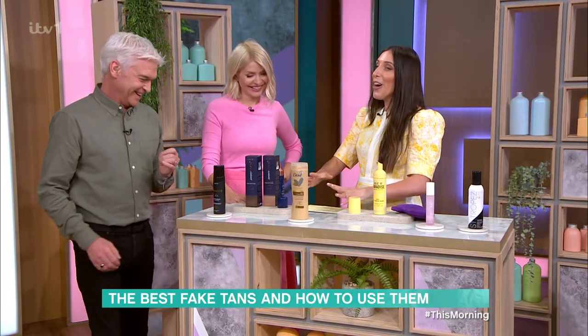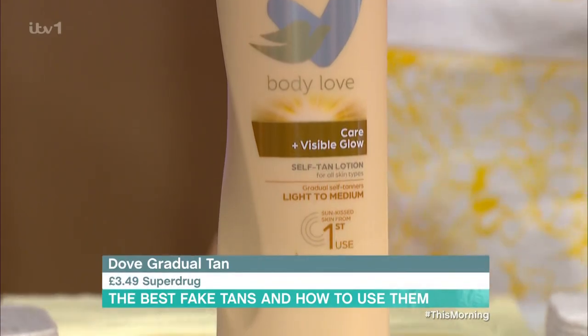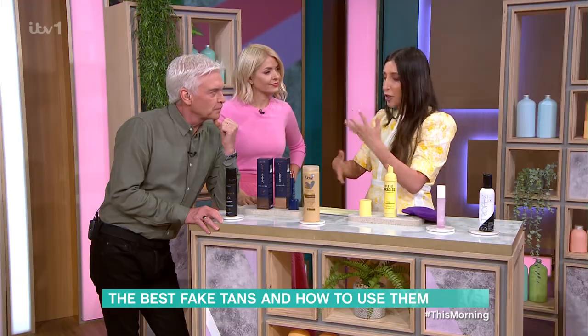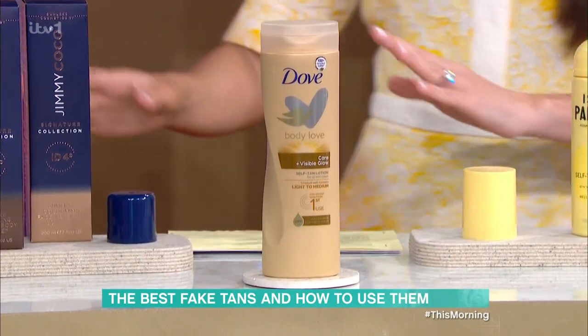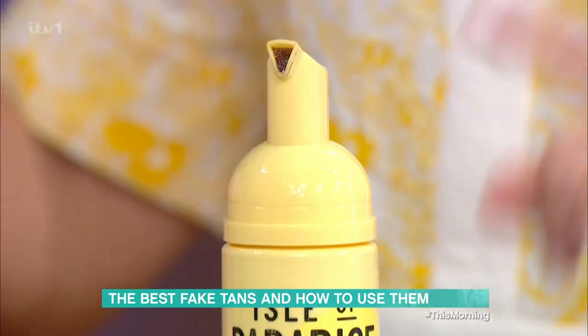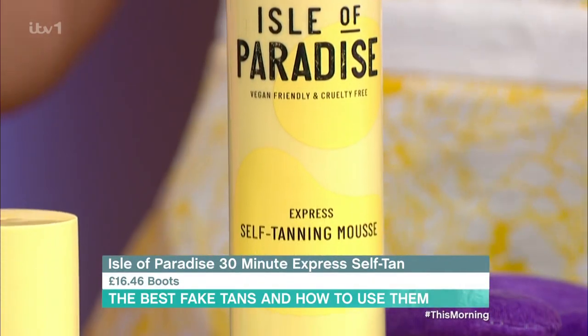I've also put on Dove — anyone who thinks, I don't want to have to do all these sleeping-in-it programmes, this is like a body moisturiser. It is a body moisturiser which just has a little bit of DHA, and with hydration, every day use it and you're going to have a lovely all-year-round glow. Isle of Paradise — I'm quite obsessed with this because everyone says, I don't want my sheets to go brown or orange, or smell of biscuits.